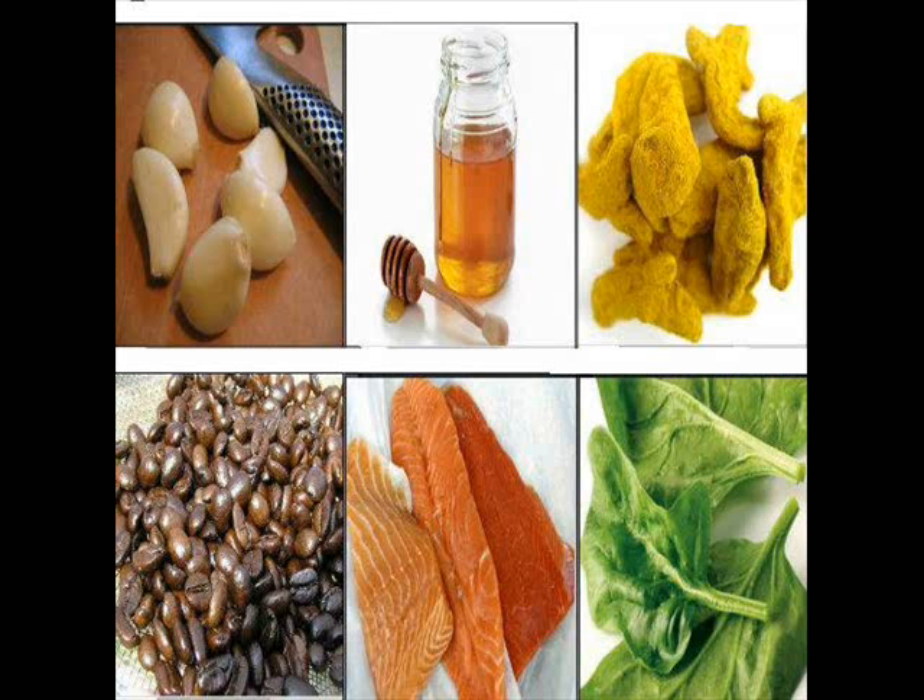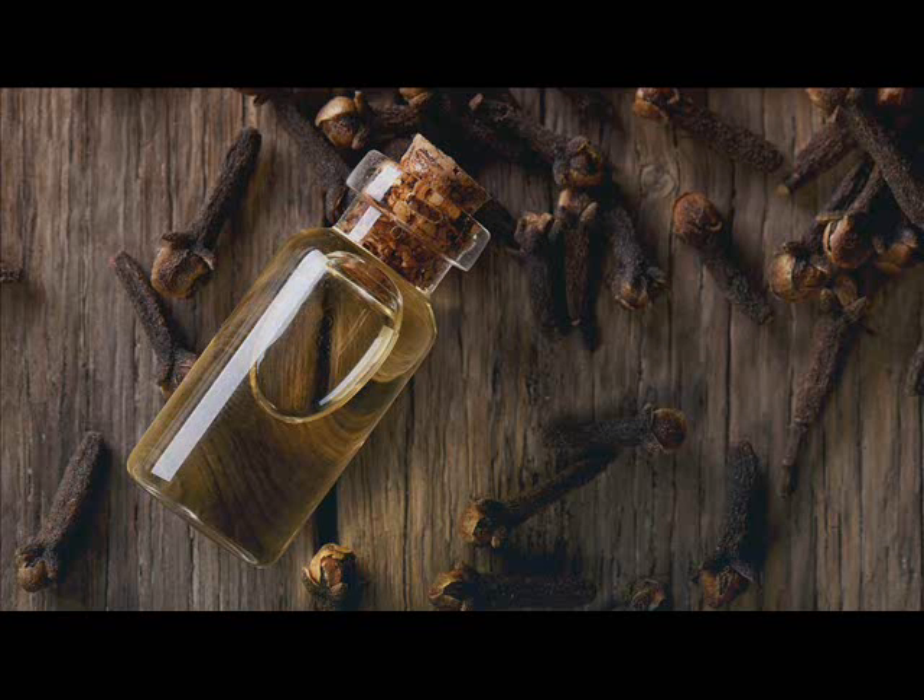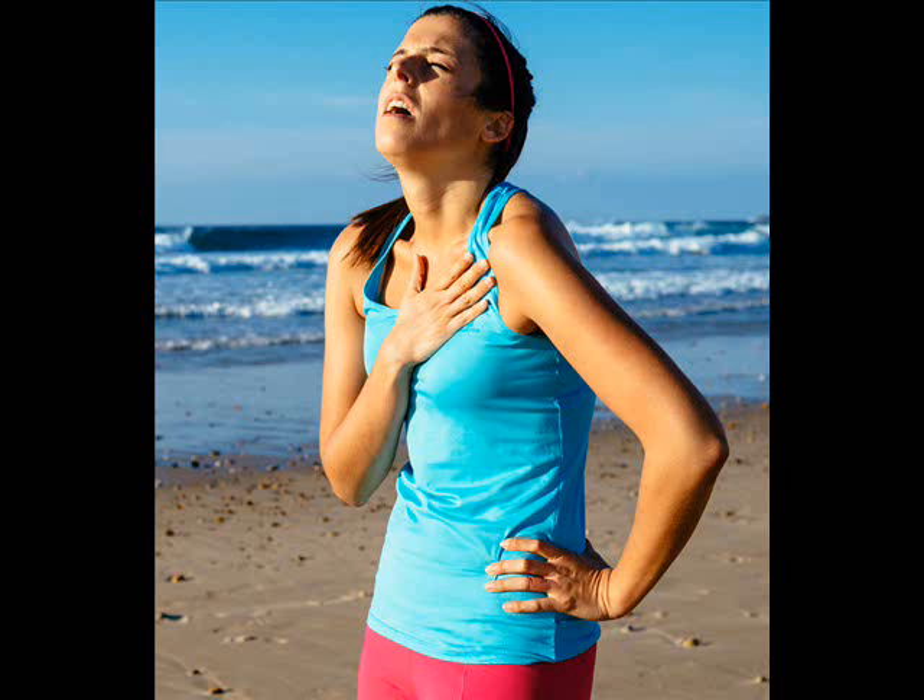Asthma can also be triggered by emotions, weather conditions, sulfites in food, and certain medications. Common symptoms include coughing, wheezing, shortness of breath, and chest tightness.